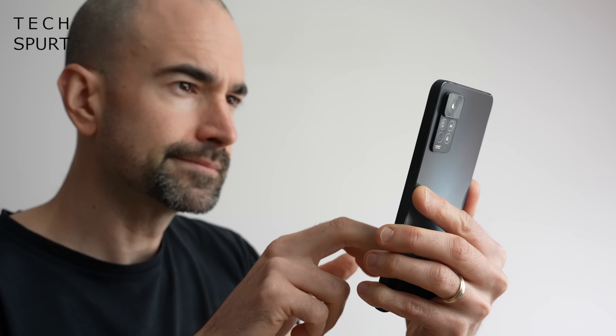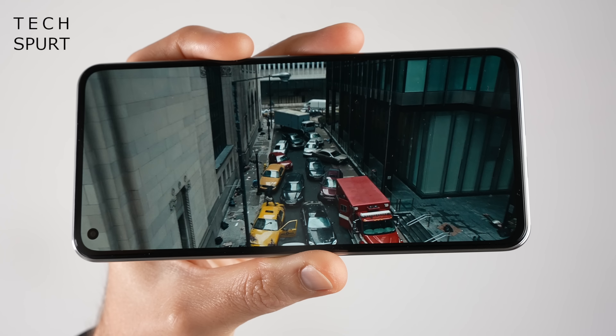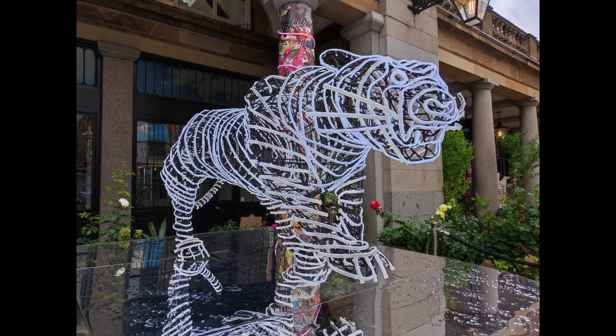The downside of Xiaomi phones is that you don't tend to get security and OS updates as reliably or frequently as you do with rivals like Samsung and OnePlus. But if you can live with that, there's a lot to love, including a headphone jack and expandable storage. One alternative is Xiaomi's 11 Lite 5G NE — a little dinkier at 6.55 inches but with a more premium Gorilla Glass design, Dolby Vision and HDR10 Plus support, and a 64MP primary camera with similar results to the 108MP shooter on the Redmi Note 11 Pro. I've done full reviews of both right here on TechSpurt.